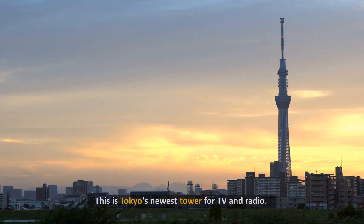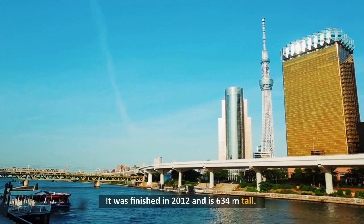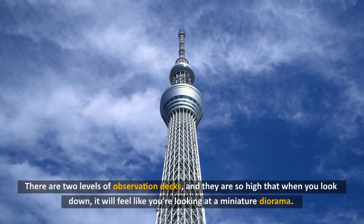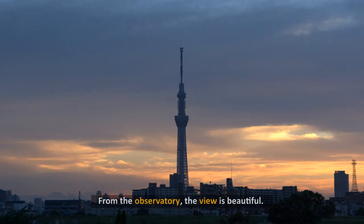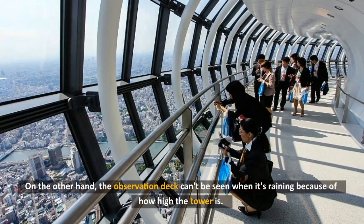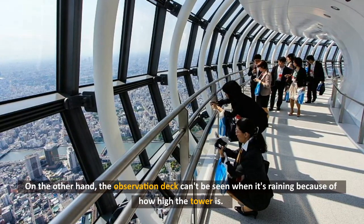10. Tokyo Skytree. This is Tokyo's newest tower for TV and radio. It was finished in 2012 and is 634 meters tall. There are two levels of observation decks, and they are so high that when you look down, it will feel like you are looking at a miniature diorama. From the observatory, the view is beautiful. If the sky is clear, you can even see Mount Fuji far away. On the other hand, the observation deck can't be seen through clouds when it is raining because of how high the tower is.